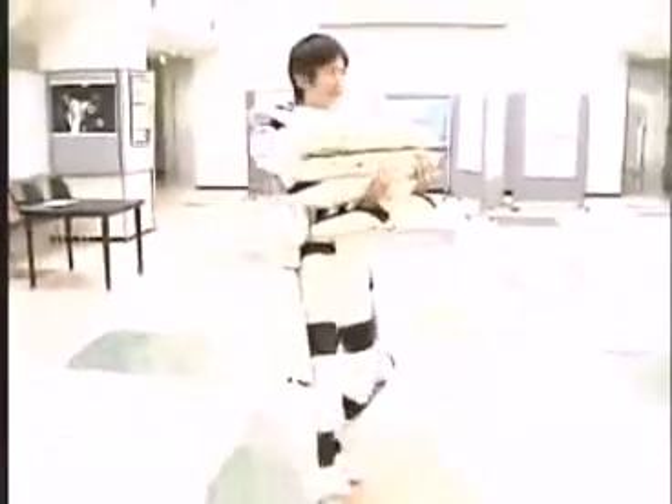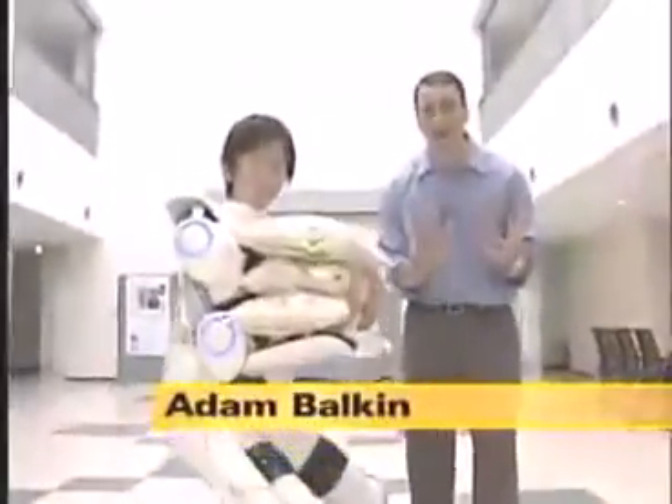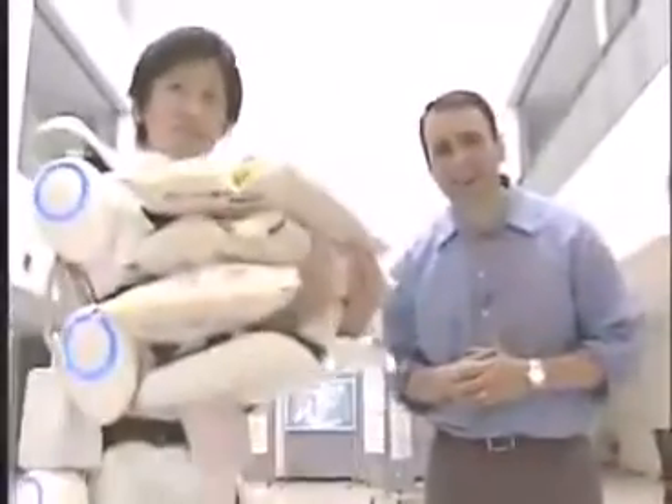And believe it or not, sometimes the suit interprets those electrical signals more quickly than the wearer's muscles — it moves before the human muscle does. The next big test for HAL comes this summer, when a Japanese physical therapist will actually carry one of his patients, a polio patient, all the way up to the top of a mountain in the Swiss Alps.